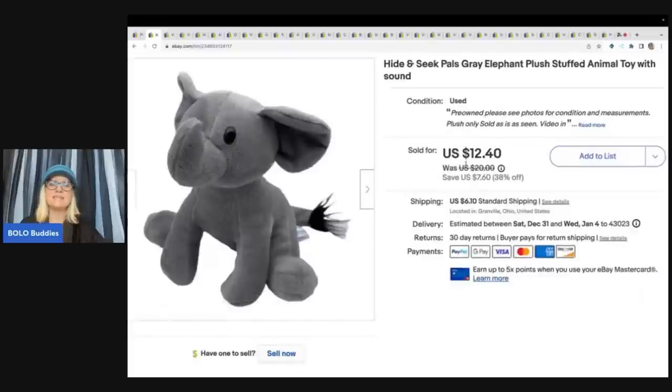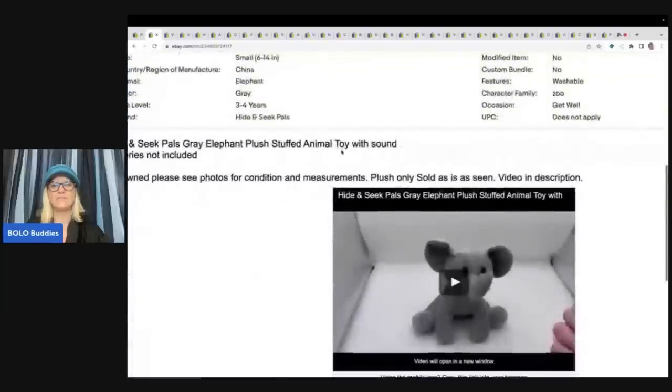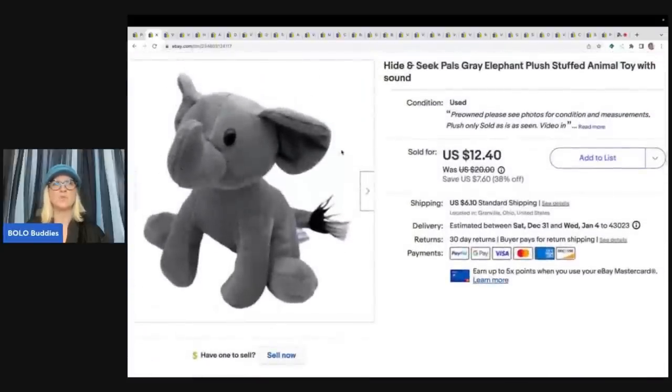The next item is this Hide and Seek Pals Gray Elephant Plush. I got this at a garage sale for a dollar and I ended up selling this for a best offer of $10 plus shipping. It does have sound — I put a video in the description so people can see how things work and that they do work.